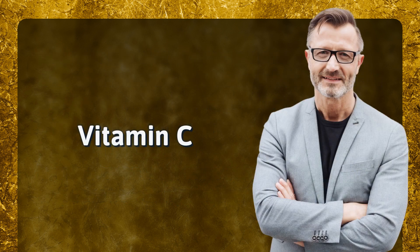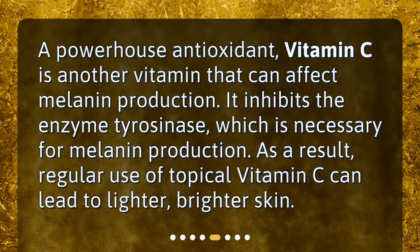Vitamin C — a powerhouse antioxidant — is another vitamin that can affect melanin production. It inhibits the enzyme tyrosinase, which is necessary for melanin production. As a result, regular use of topical vitamin C can lead to lighter, brighter skin.